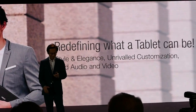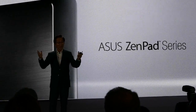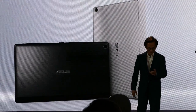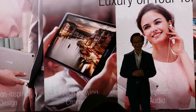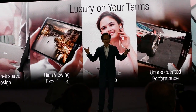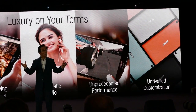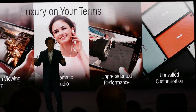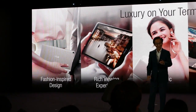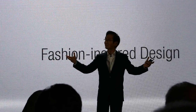What a tablet can be with our ZenPad Series. Fashion means technology — with a rich viewing experience, cinematic audio, unprecedented performance, and unrivaled customization. The ZenPad is the perfect union of fashion and technology.